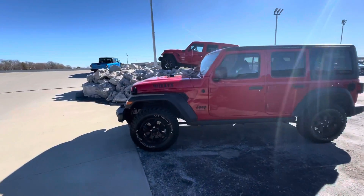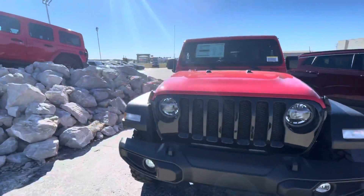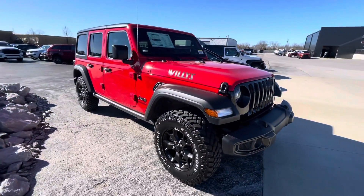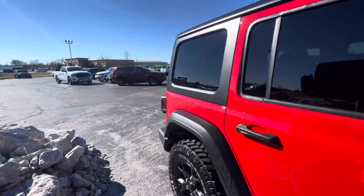Here we have another Willis. This one has the Willis wheels and tires. Firecracker Red.